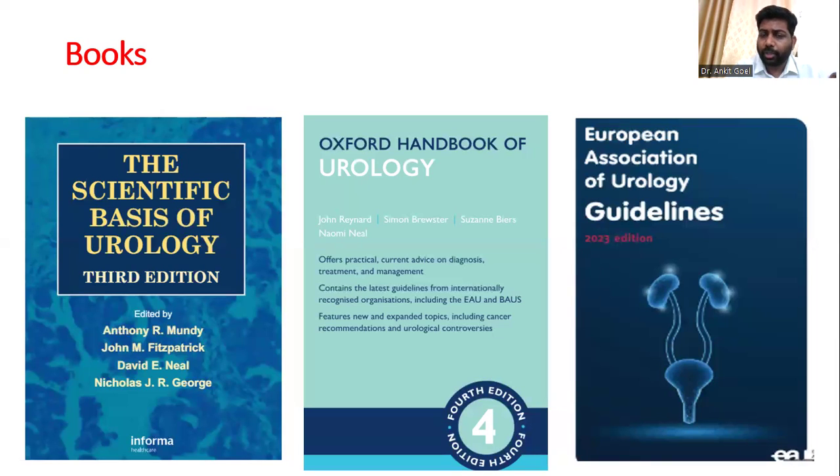Examiners pick up tables from the Scientific Basis and ask you questions. These are very basic but are so much based on general urology, embryology, or transplant that if you don't revise them, you will not be able to confidently answer those questions.